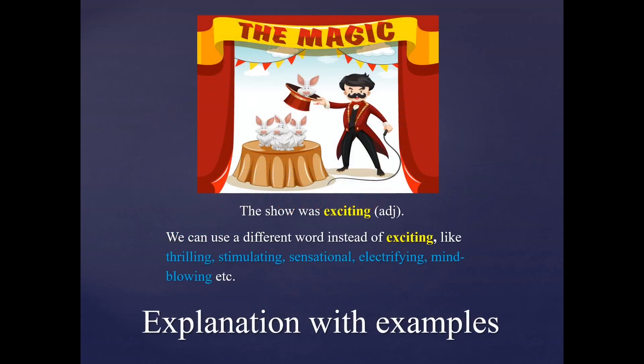Now let's see a few examples. The show was exciting. Exciting here is an adjective. We can use a different word instead of exciting, like thrilling, stimulating, sensational, electrifying, mind-blowing, etc. All these words have a similar meaning to exciting and they are synonymous to exciting.